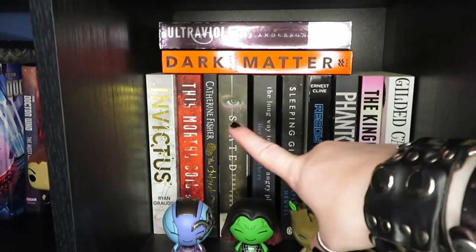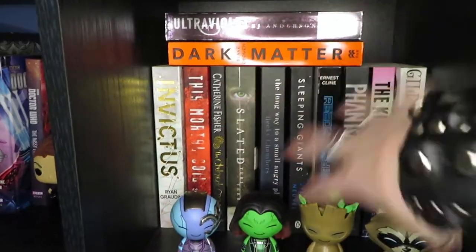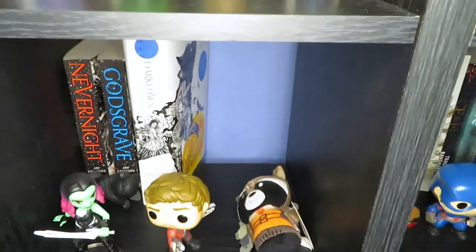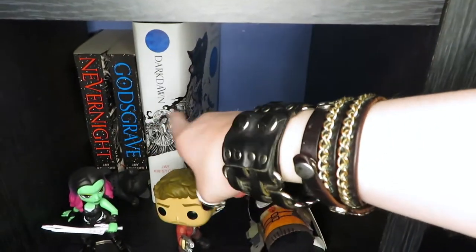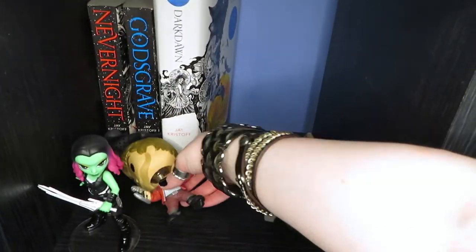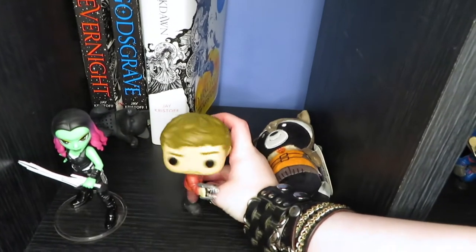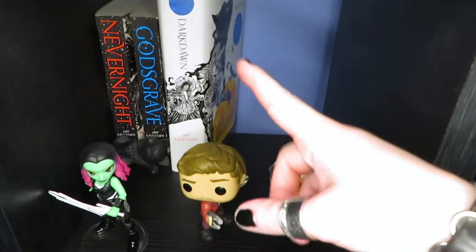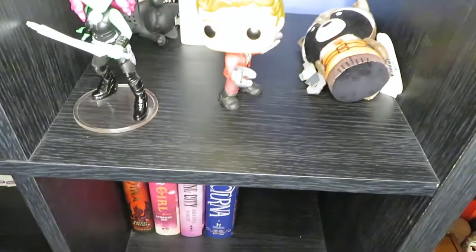Then this shelf is my Sci-Fi Dystopia shelf, so that's where all of that's going alongside Guardians of the Galaxy. Underneath I've got Jay Kristoff — or at least Nevernight. I wasn't that keen on his other books so I've just kept Nevernight. At the moment I'll probably get The Empire of the Vampire on here as well. And then below it's just a few hardcovers.